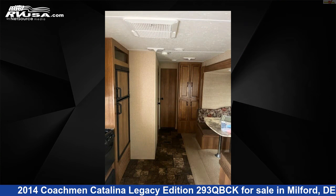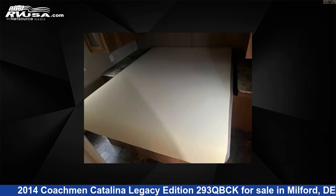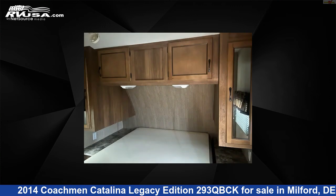The unloaded weight of this 2014 Coachman Catalina Legacy Edition 293QBCK is 6,883 pounds. For more information and pricing on this unit, and to see all units available for sale by Delmarva RV Center, visit rvusa.com.